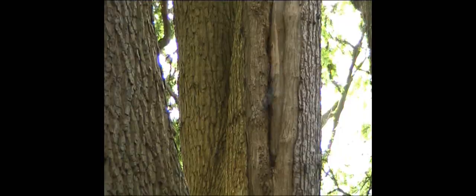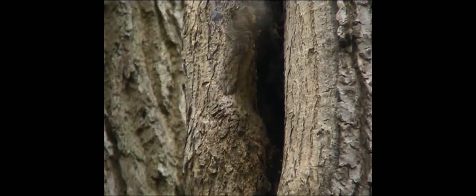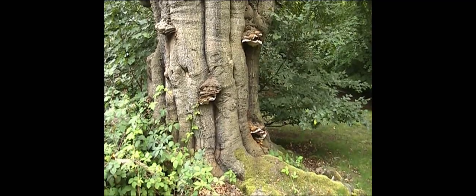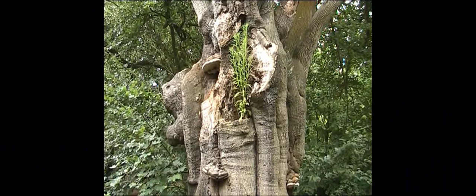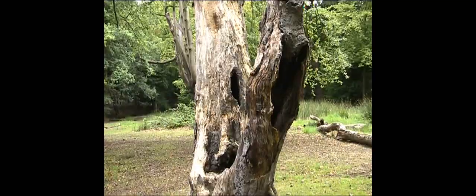Veteran trees come in all shapes and sizes. Some ancient trees may have water-filled hollows, others may have plants growing on them, or other plants using the trees for support. Many have hollow sections inside, with mammals, birds and insects living inside the branches and trunks.